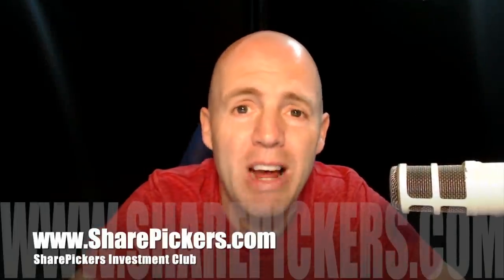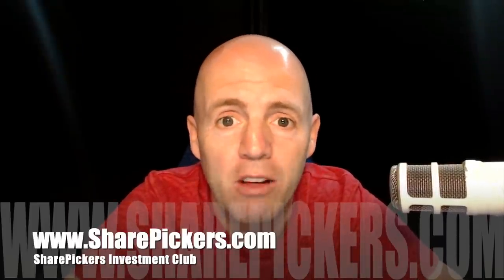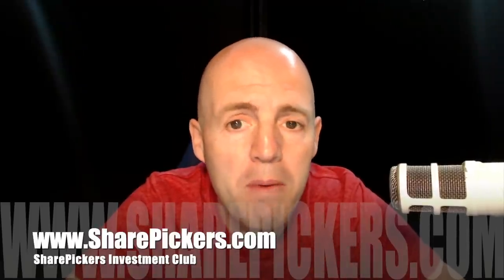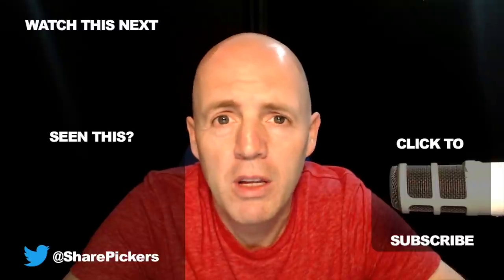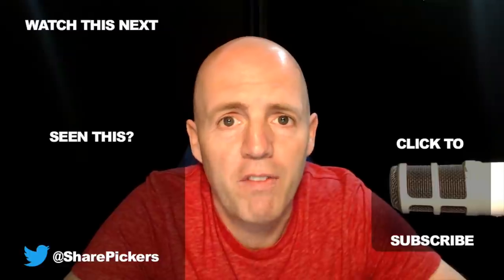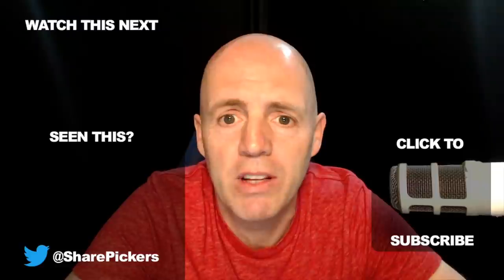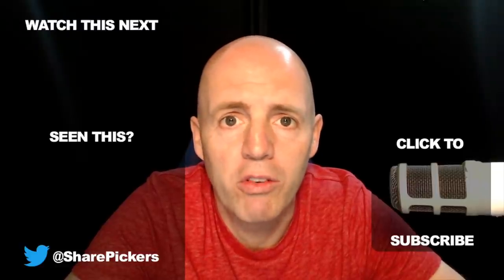Thank you for watching. Hope that provided some value to you. If it did, give this video a thumbs up, share it, and subscribe to the channel on YouTube if you haven't already, and hit the notification bell. Most importantly, if you want to become a better investor, that's the aim of the Share Pickers Investment Club. Go to sharepickers.com — it's a very active club with lots of members who are keen and passionate about investing, and I think we're all helping each other there. Check it out at sharepickers.com. Thanks for watching. Bye.